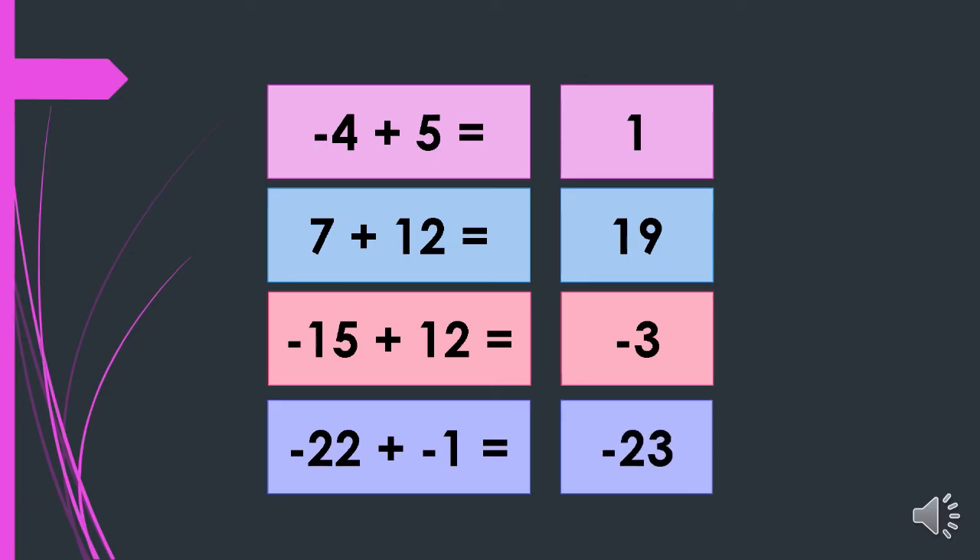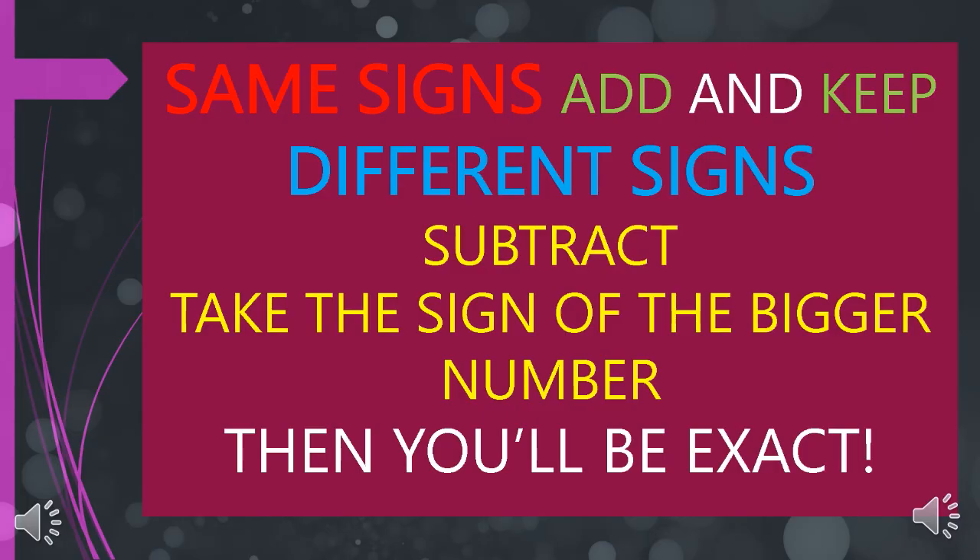It's easy, right? So again, just remember this song: same signs add and keep, different signs subtract. Take the sign of the bigger number, then you'll be exact.